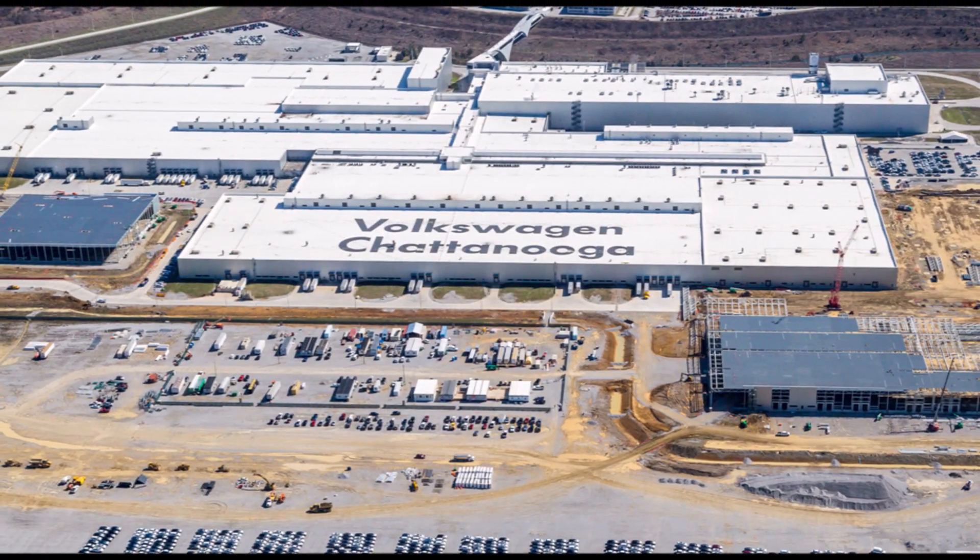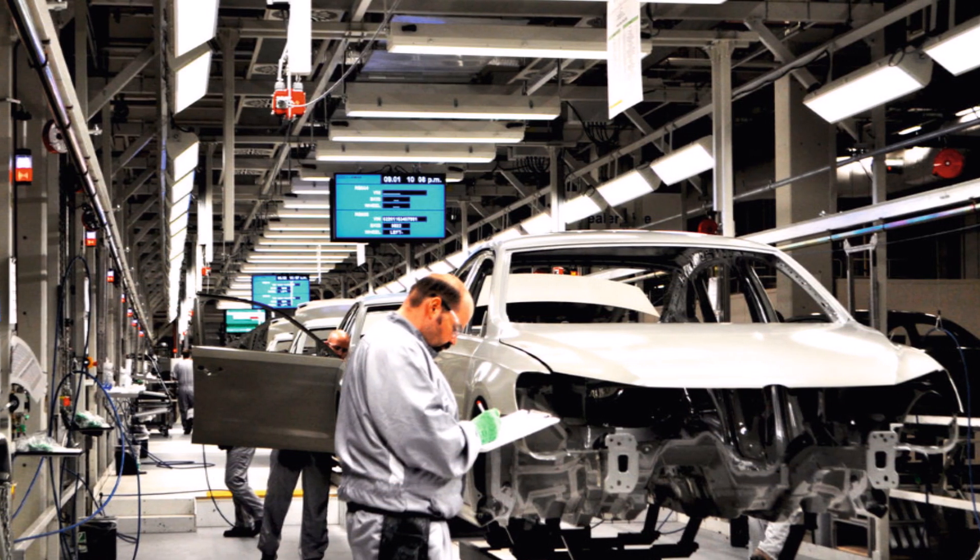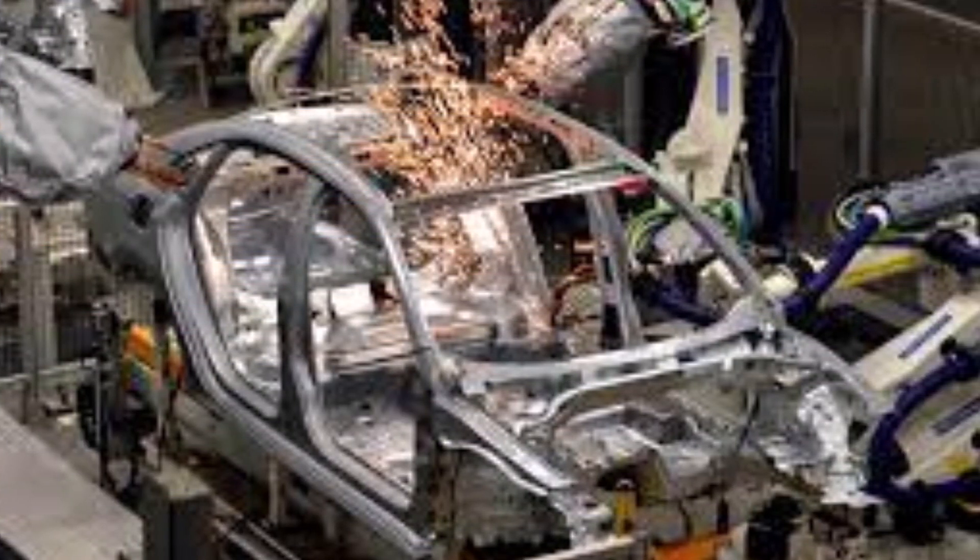Succeeding the ID.3 before it, the ID.4 was Volkswagen's answer to the Tesla Model Y, the electric crossover that has become the Silicon Valley-based company's most popular vehicle in a matter of 17 months.